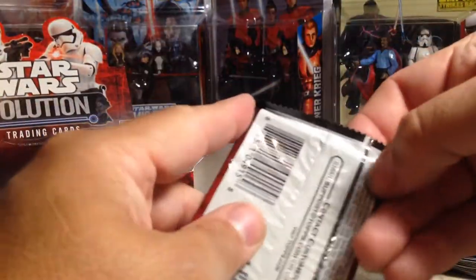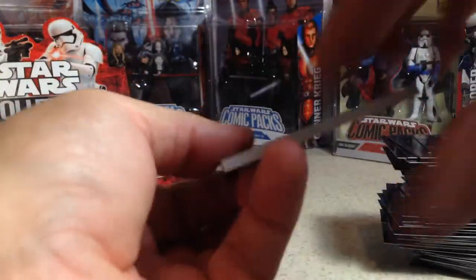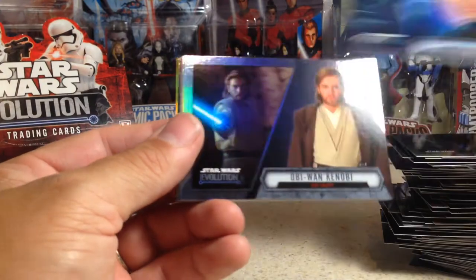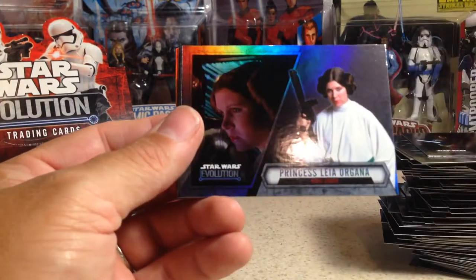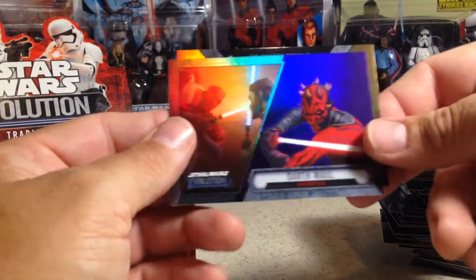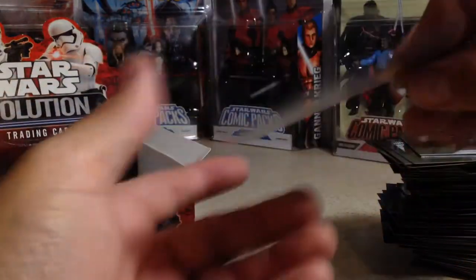The purples are not numbered — I've gotten those before. Anakin Skywalker, Naboo, Senator Palpatine, Obi-Wan Kenobi, Princess Leia Organa, Obi-Wan Kenobi, Han Solo, a Darth Maul purple, and AT-TE. Yeah, not numbered.